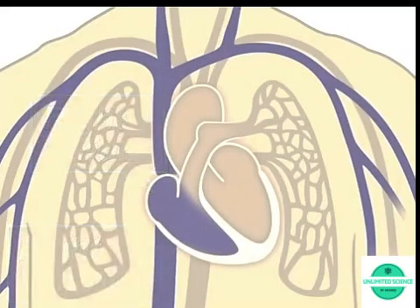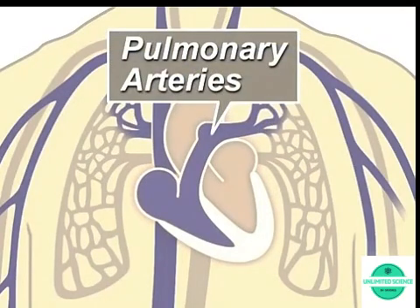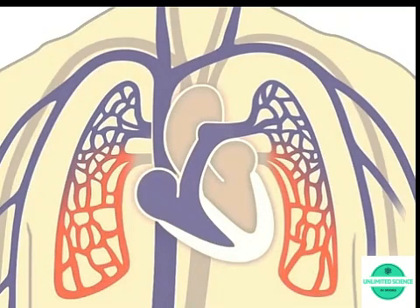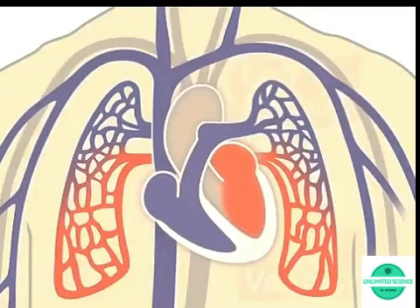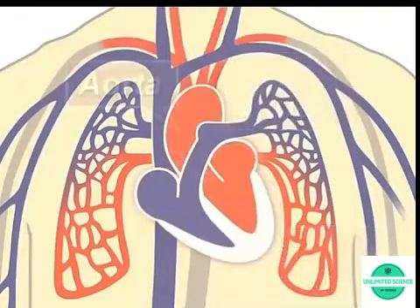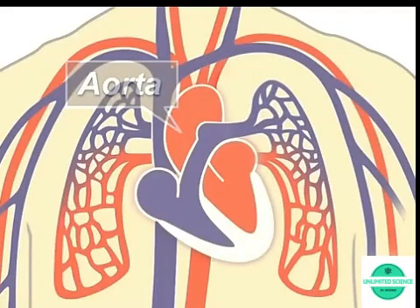The lungs refresh the blood with a new supply of oxygen, making it turn red. Oxygen-rich blood, or red blood, then enters the left side of the heart, composed of the left atrium and ventricle, and is pumped through the aorta to the body to supply tissues with oxygen.